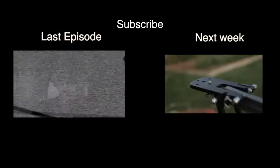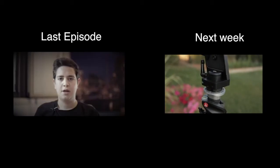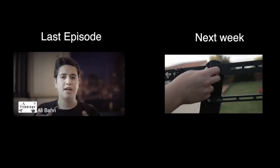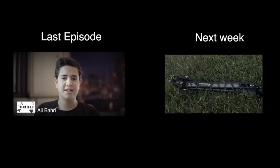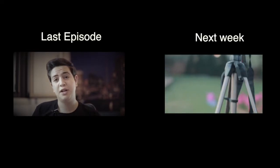So I hope you enjoyed this review. If you have any questions about my gear, drop me a comment down below. Thanks a lot for watching. Bye.